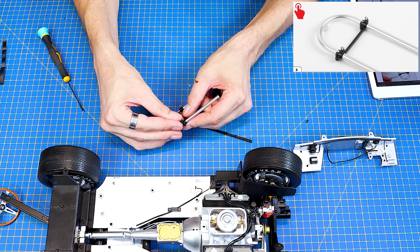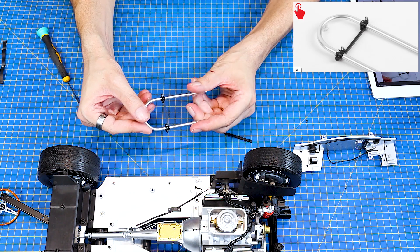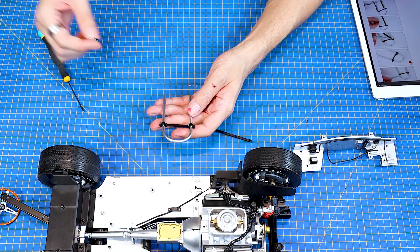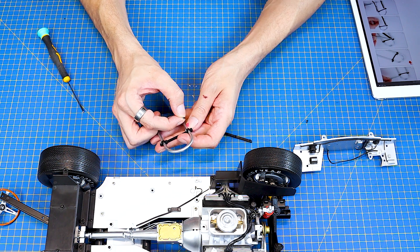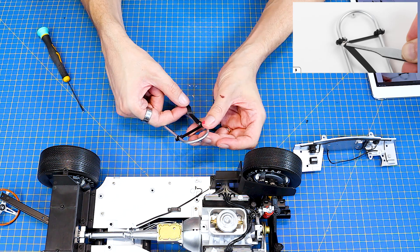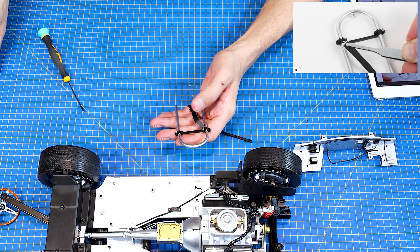A jdeme tady na tu druhý. Super, to bychom měli. A teď si vezmu takhle ty pásy a těma okama je také vlastně takhle provlíknu.